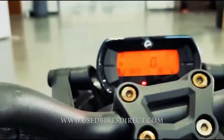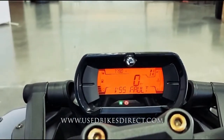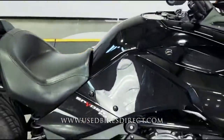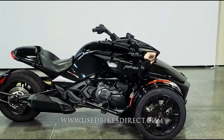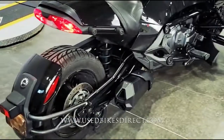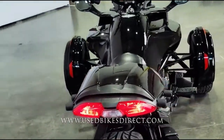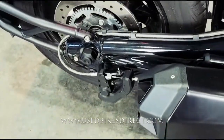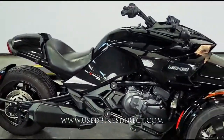Let's go ahead and fire it up. Listen to how it sounds. All right, guys. Remember to find us on the web to see more — that's usedbikesdirect.com.